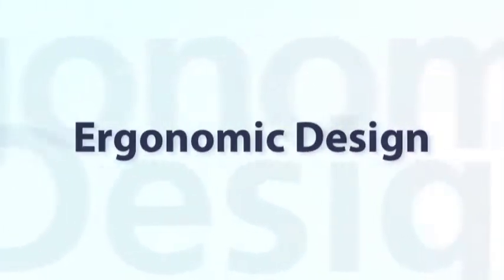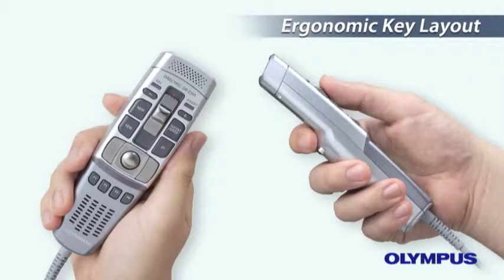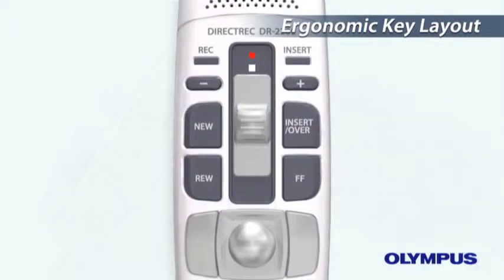Ergonomic Design. The body is designed to fit naturally in your hands, and the key layout allows you to operate with only your thumbs.